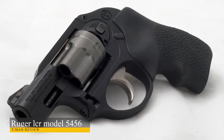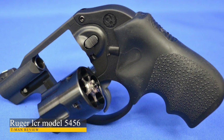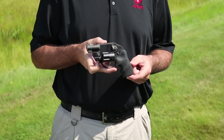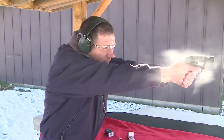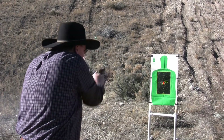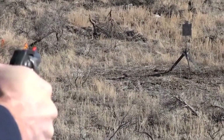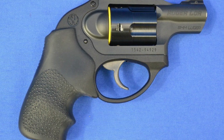Ruger LCR Model 5456. LCR stands for Lightweight Compact Revolver, which is a very appropriate name for the gun. The brand Ruger is a well-known and well-respected brand, with many different firearms that have a lot of influence behind it. Ruger started something awesome with this gun, and what started with a simple .38 Special has grown into a variety of different designs and calibers. This leads us to the 9mm variant.